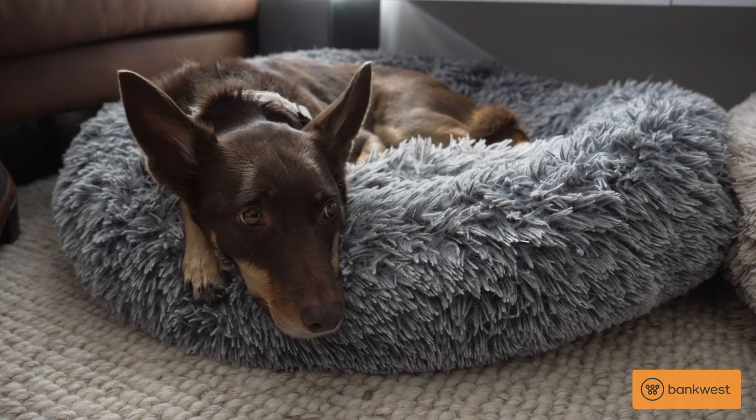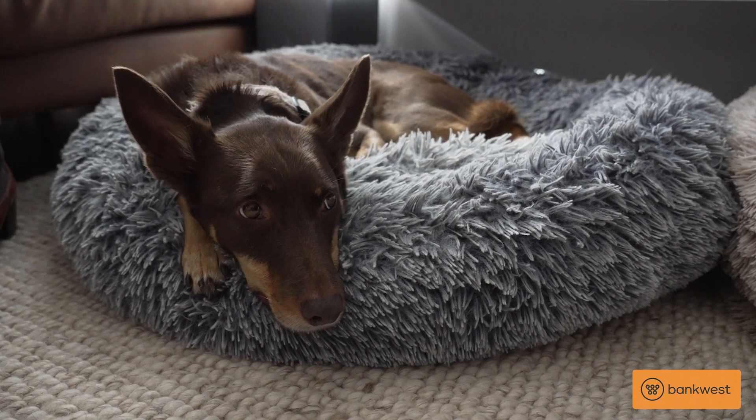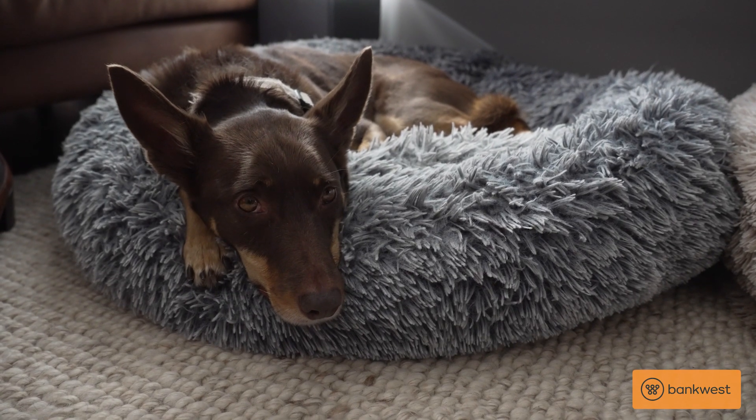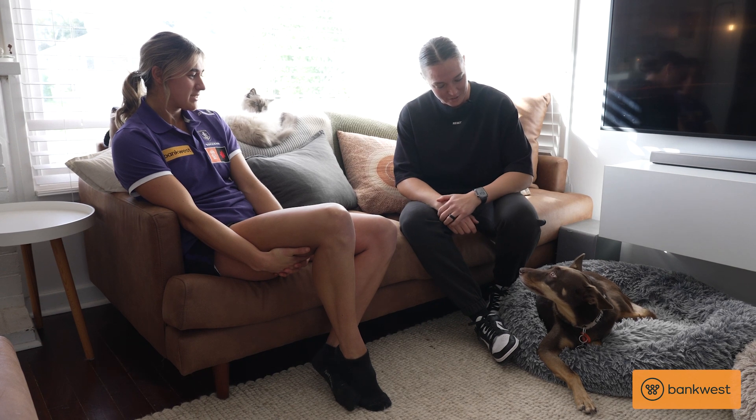And then we've got Willow. Look at her on her anxiety bed — she's so calm. She is a very calm Kelpie. Willow's definitely an inside dog, much to Jodie's disgust. She's my favourite and she sleeps on the bed when Jodie's not around. She only runs one lap at the oval.